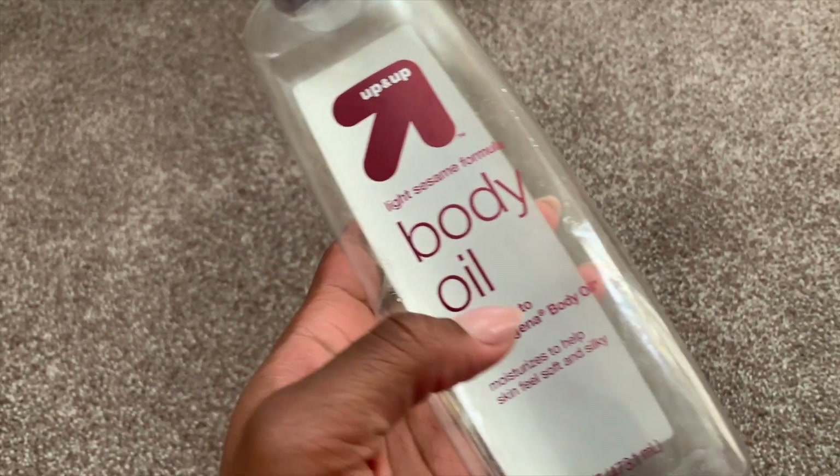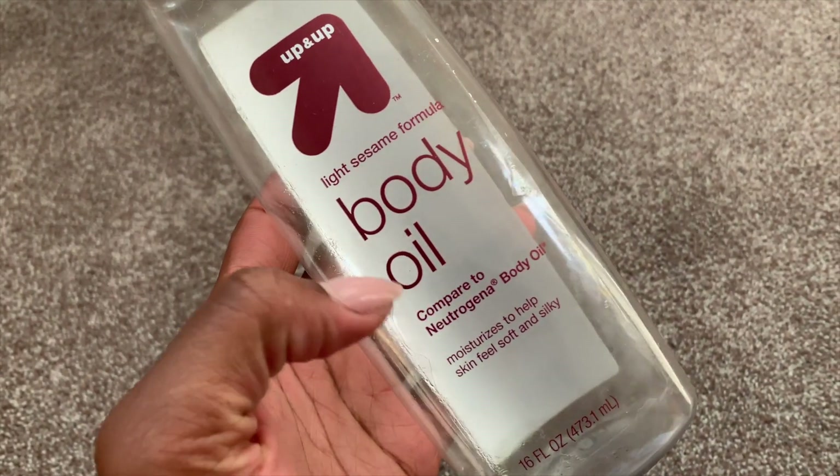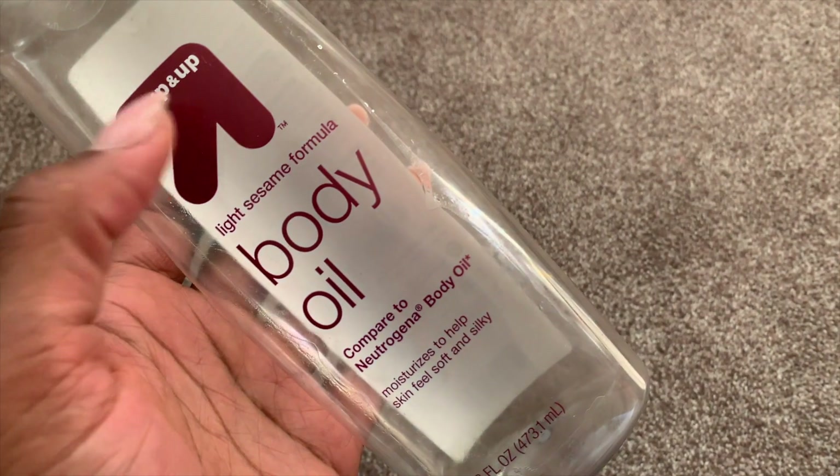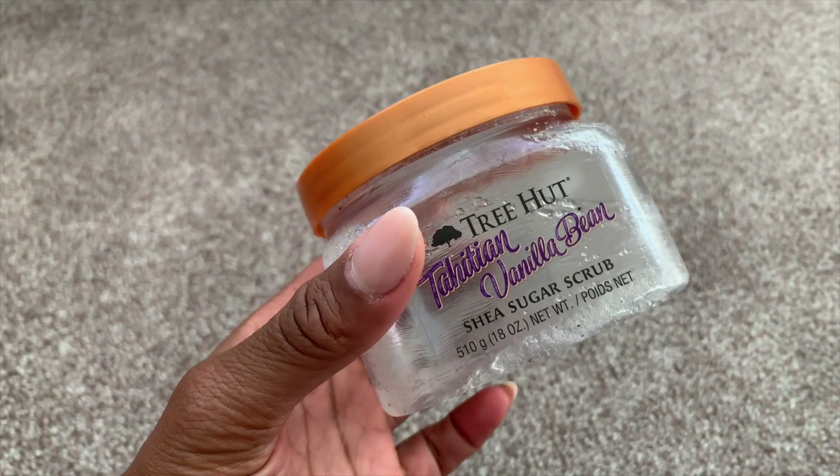This is a body oil from Target's Up & Up line — a light sesame formula that is a dupe for Neutrogena's body oil. I enjoyed this; I thought it was a light hydrating formula. Would I repurchase? Yes. I also used up this Tree Hut Tahitian Vanilla Bean Shea Sugar Scrub.